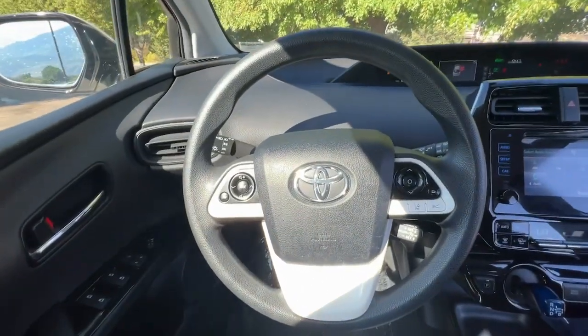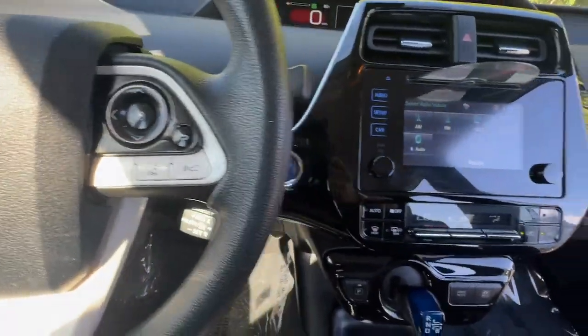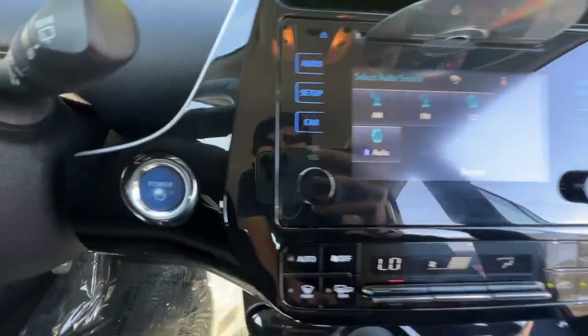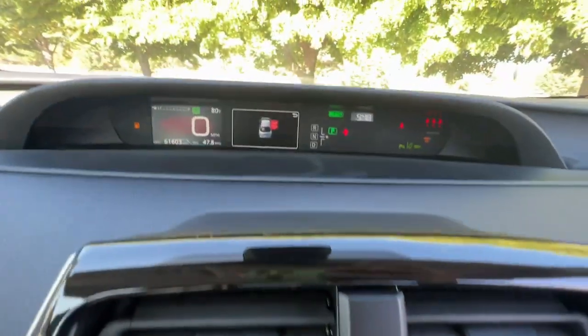Heated driver's seat, keyless entry, backup camera, heated mirrors, steering wheel audio controls, aluminum wheels, blind spot monitor, alarm, electronic stability control, intermittent wipers.